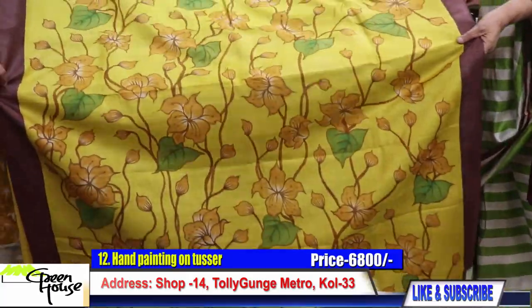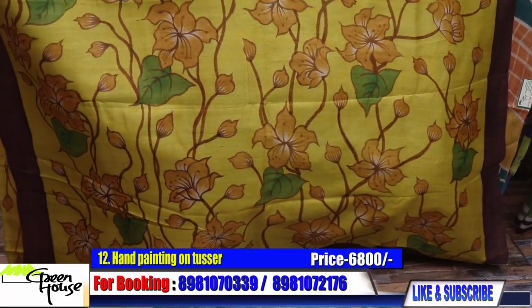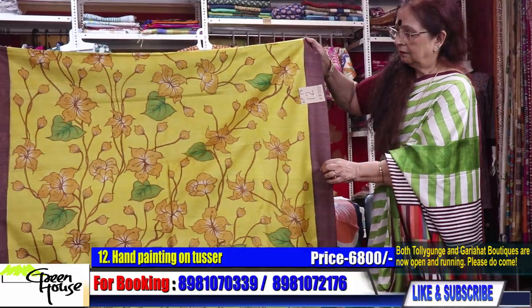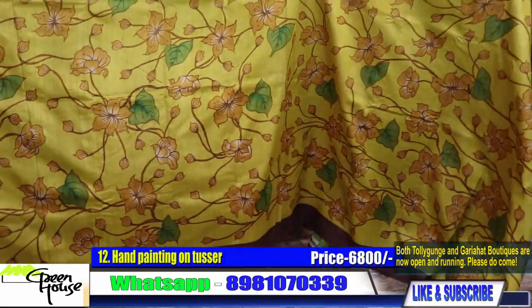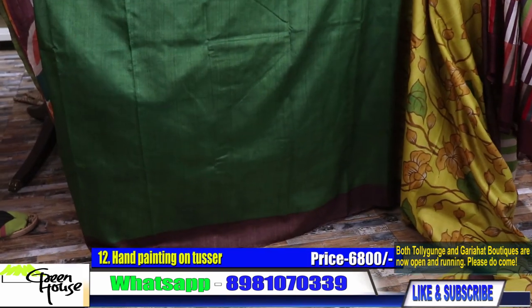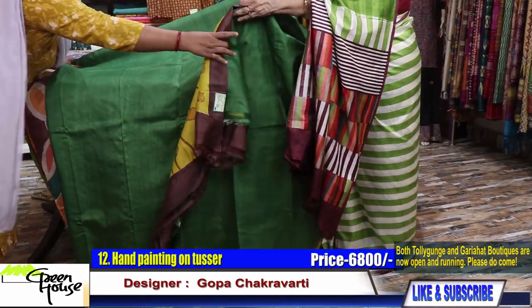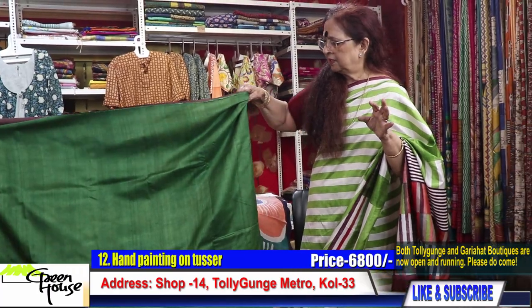Look at this piece — this is pure Gachi Toshor, number twelve. This is turmeric yellow — what a beautiful color. They are all acid hand-painted. Look at this — the rest of the half goes like this, the green, the grass green. The blouse section is again in green color — it will be outstanding, it will stand out. 6800.